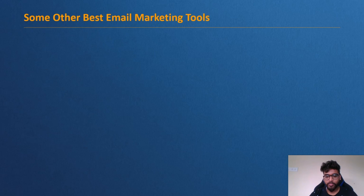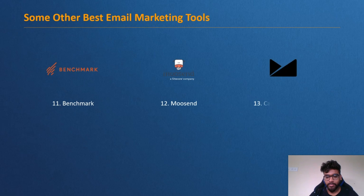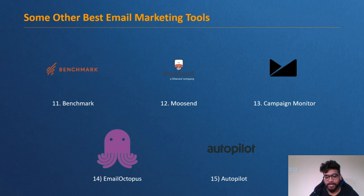A few more notable email marketing tools: Benchmark — best for small agencies and consultants, and most affordable; Campaign Monitor — best for creating personalized emails; Email Octopus — best for web developers; and Autopilot — best for advanced marketing automation. We have now explored 10+ amazing email marketing tools in this video.